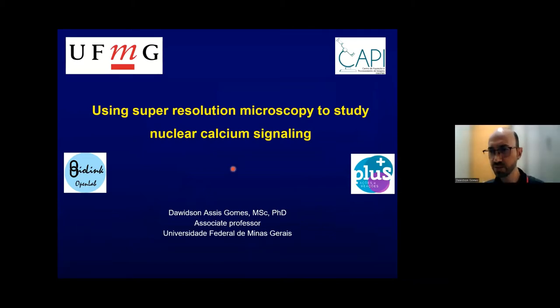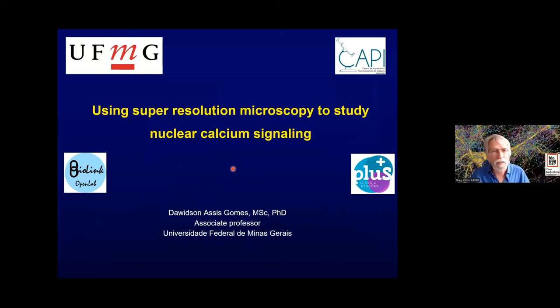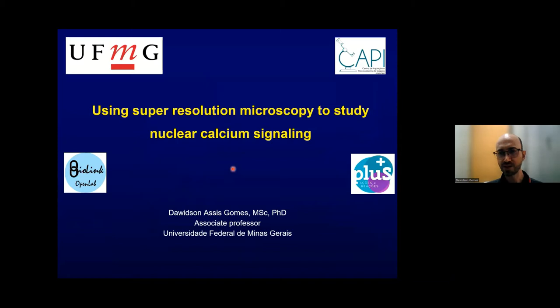Good afternoon. Thank you very much for the invitation to organize this talk — it's a great pleasure to be here today. I will be talking about using super resolution microscopy to study nuclear calcium signaling. This talk is going to be mainly for students, so I will give a little more background about this field.